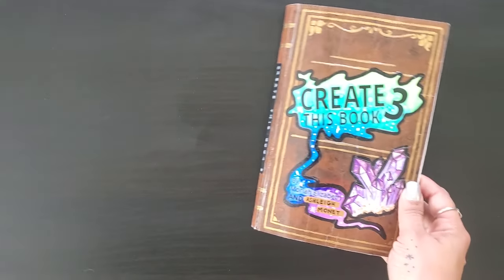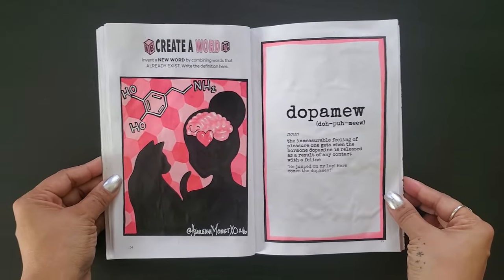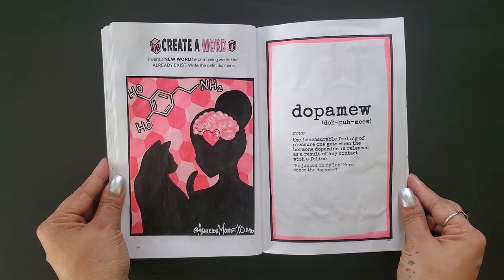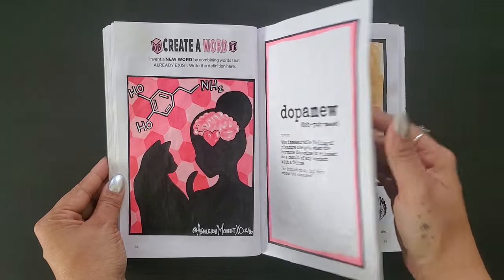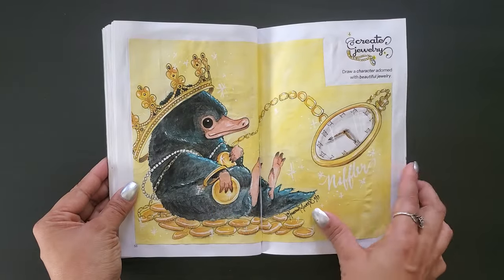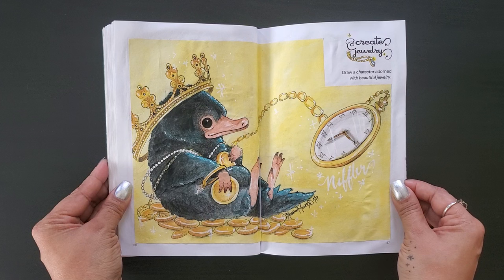Another week has come and gone, so let's do our little recap. We created a word — dopamew — a combination of dopamine and mew that gives a name to the pleasurable feeling associated with cat contact. There needed to be a word for that because cat dopamine just outdoes every other type. Facts. We created jewelry — a watercolor of a fantastic beast, the sweet little Niffler, shrouded in shiny, sparkly gold and jewels and riches aplenty. Fabulosity level: 10 out of 10. I love this one so much. Definitely my favorite of the week. I want a Niffler — they need to exist.